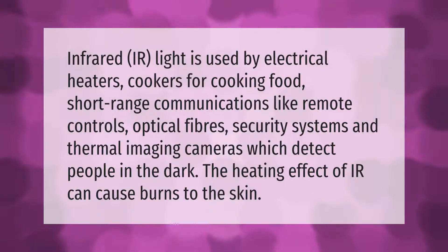Infrared IR light is used by electrical heaters, cookers for cooking food, short-range communications like remote controls, optical fibers, security systems, and thermal imaging cameras which detect people in the dark. The heating effect of IR can cause burns to the skin.